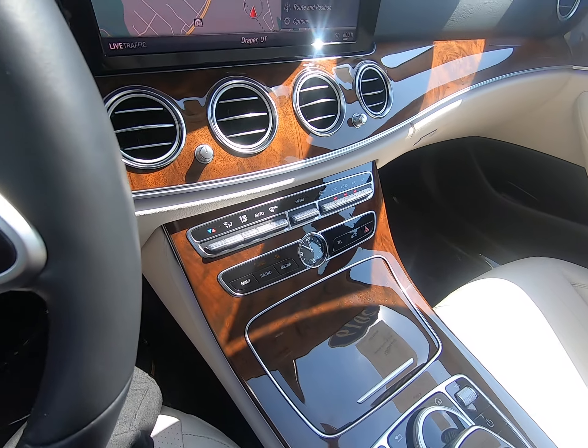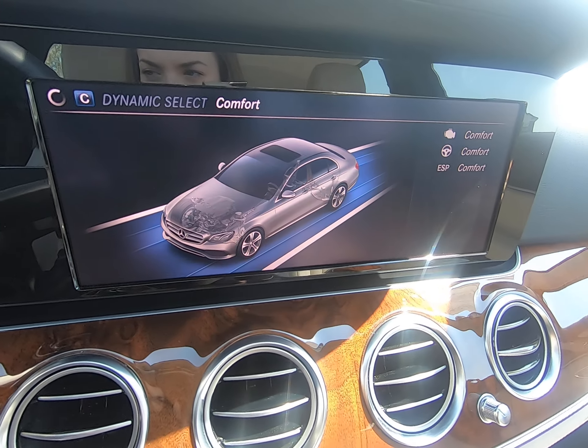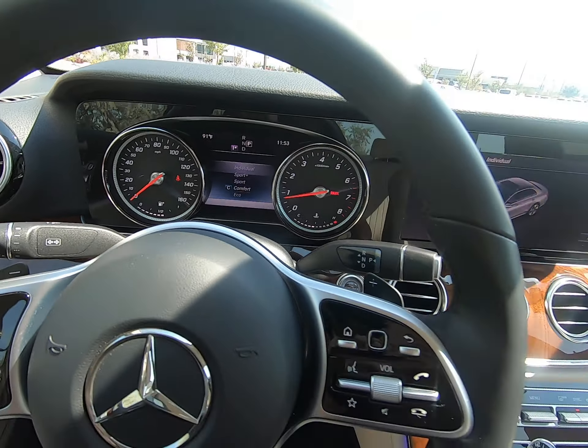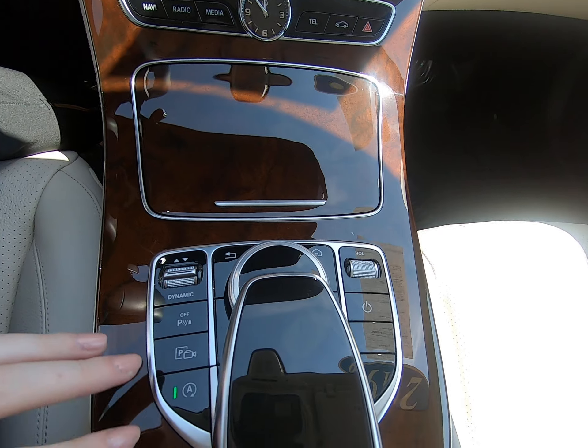Your dynamic select button is here. Comfort is the default the vehicle starts in, but you can run Eco, Sport, Sport Plus, or Individual — and it shows you on both screens so you always know what driving mode you're in.